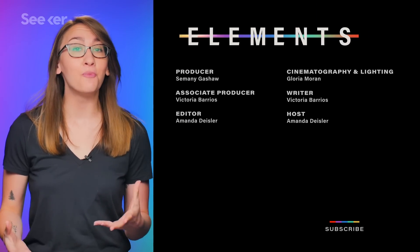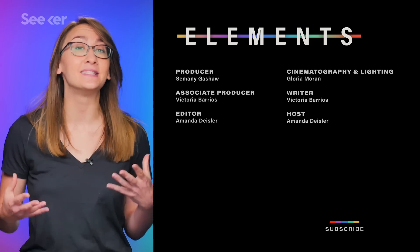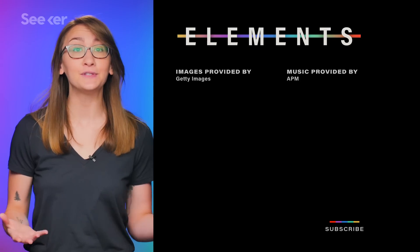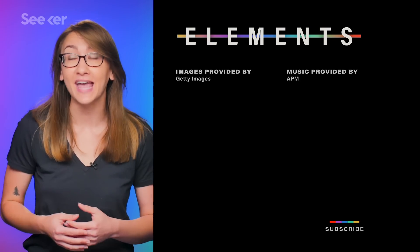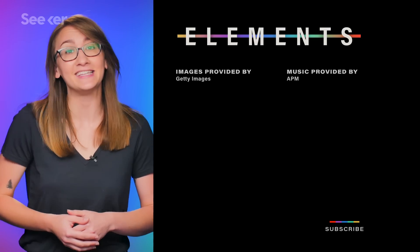Congratulations to the countless researchers worldwide that made this photo possible, and thank you for always pushing the seemingly impossible realms of science just a bit further into reality. If you're itching to know more about how this process was done, check out Seeker's interviews with the researchers themselves in our Focal Point and How Close Are We documentaries. And if you want more breaking science news, subscribe — thanks for watching, and I'll see you next time on Seeker.